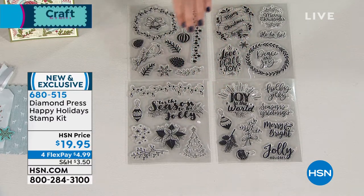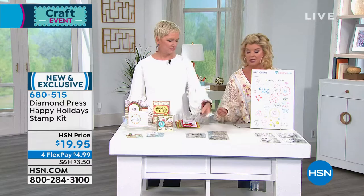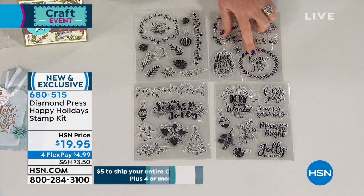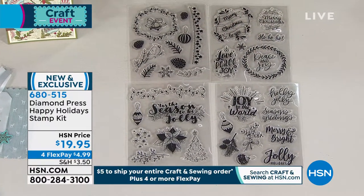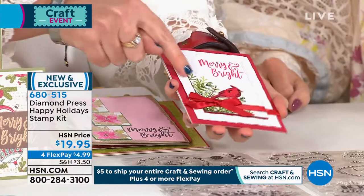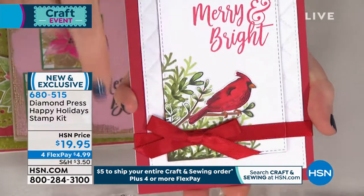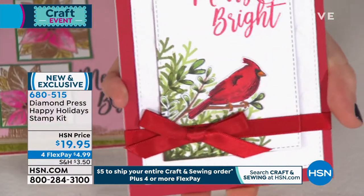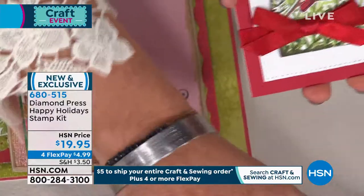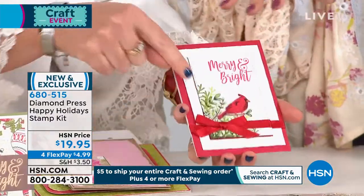Whoa — $19.95. You would pay that just for one. You're getting all four. So what's amazing about Diamond Press, not only are the sizes of the stamps amazing, but the quality is incredible. Can we first start with this stunning card? All of this is made with this stamp set — the Marian Bright, this gorgeous cardinal, the layered branches. Look at the detail on these branches. Sometimes when you have inexpensive stamps, the quality is not great. Look at how clear those individual branches and leaves are.